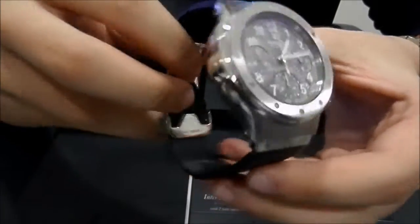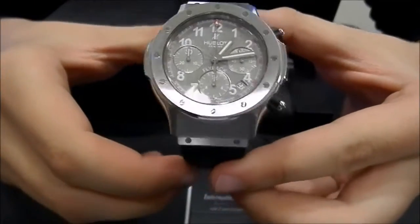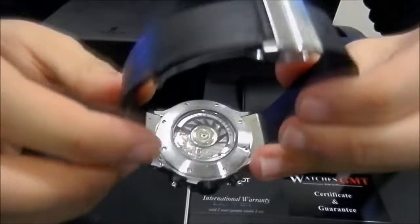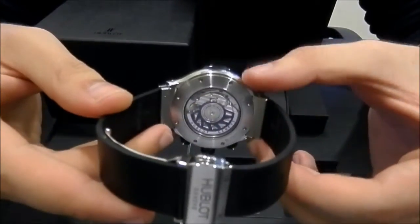The watch is like new, new old stock. It comes with box, warranty card and booklets. This one has the rubber strap with open backside.